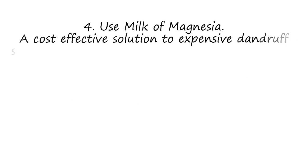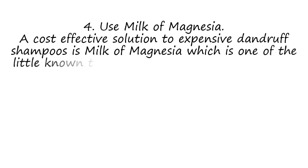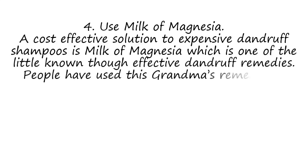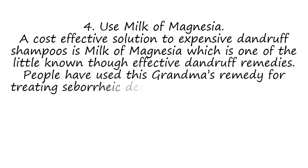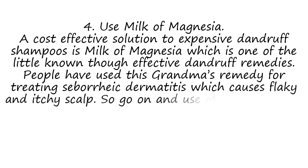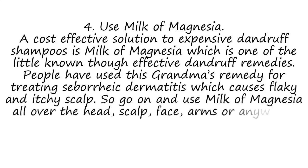4. Use Milk of Magnesia. A cost-effective solution to expensive dandruff shampoos is Milk of Magnesia, which is one of the little known though effective dandruff remedies. People have used this traditional remedy for treating seborrheic dermatitis which causes flaky and itchy scalp. Go ahead and use Milk of Magnesia all over the head, scalp, face, and arms.